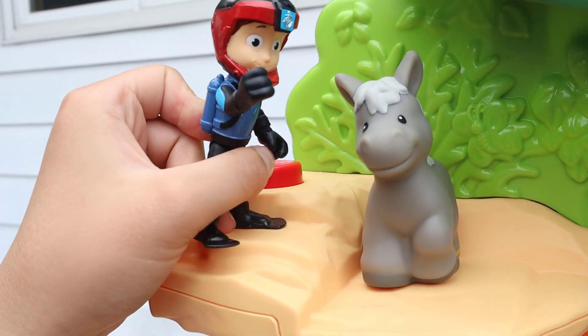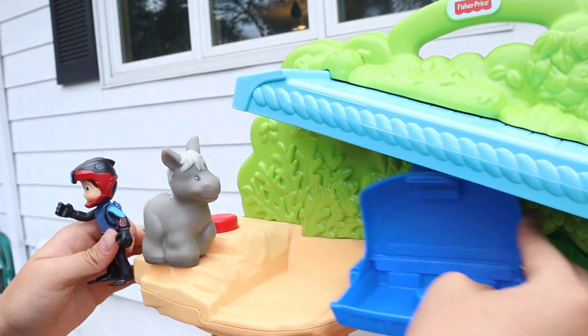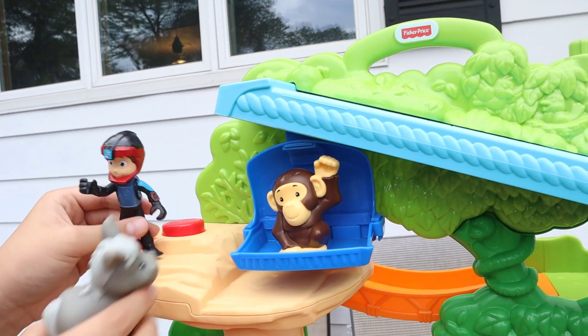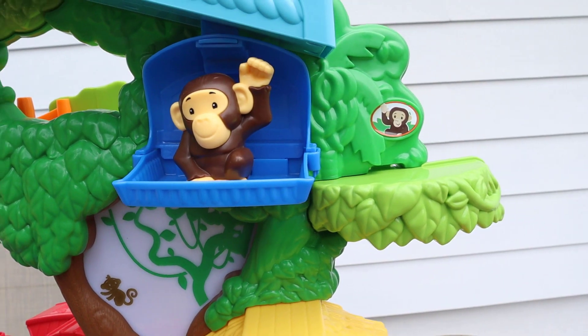Actually, I don't think that's a horse — I think that's a donkey. And here's the monkey! I think the monkey has to go to his destination. Whoa, whoa, that's awesome! He just slid!